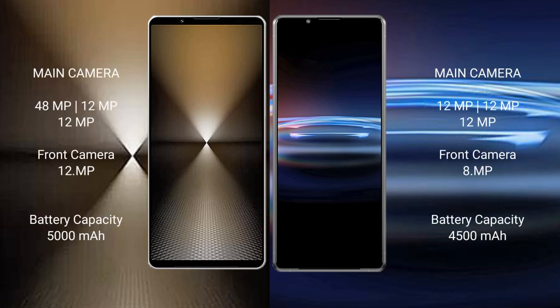Sony Xperia 1 Mark 6 features a triple rear camera setup: 48 megapixel plus 12 megapixel plus 12 megapixel, and a 12 megapixel front camera. Sony Xperia Pro 1 features a triple rear camera setup: 12 megapixel plus 12 megapixel plus 12 megapixel, and an 8 megapixel front camera. The Xperia 1 Mark 6 has a 5000mAh battery with 30W fast charging, while the Xperia Pro 1 has a 4500mAh battery with 30W fast charging support.